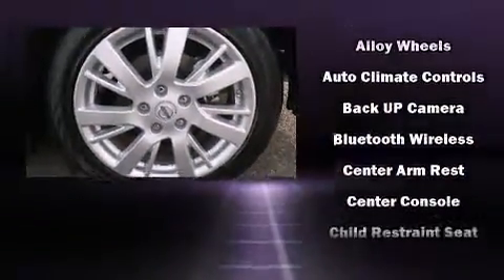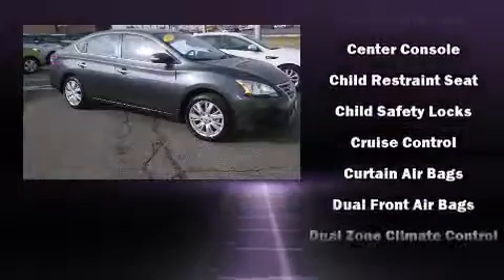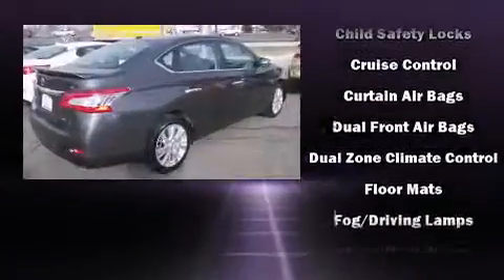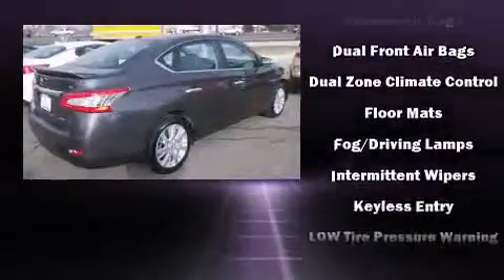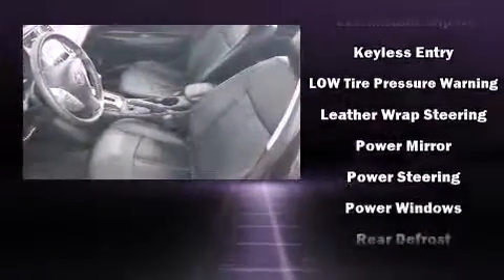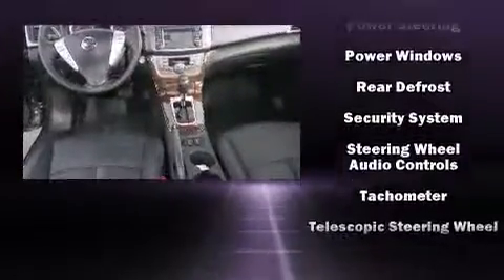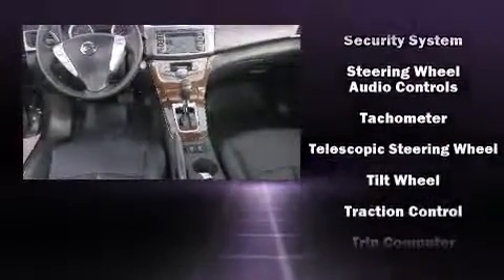Nissan also prioritized safety and security by including dual front impact airbags, front and side impact airbags, traction control, brake assist, a panic alarm, and ABS brakes. This car was designed with safety in mind, allowing you to drive with even greater assurance.